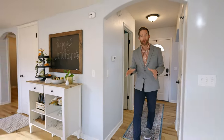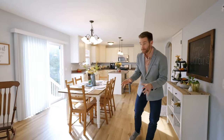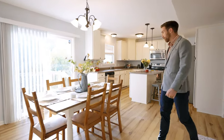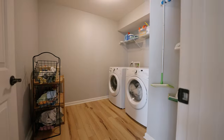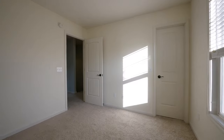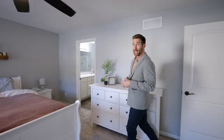These sellers replaced all of the builder basic flooring throughout the first level, and you're going to find beautiful light-colored luxury vinyl plank floors all throughout. Upstairs, you have four really good-sized bedrooms.